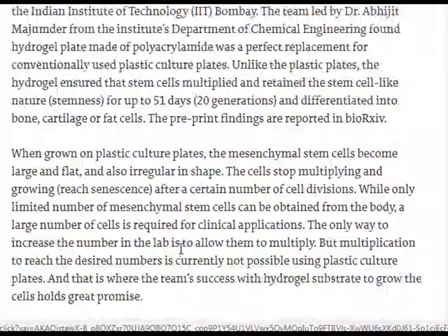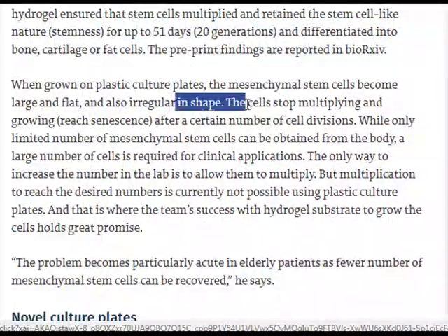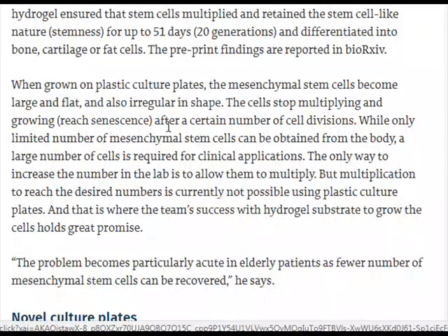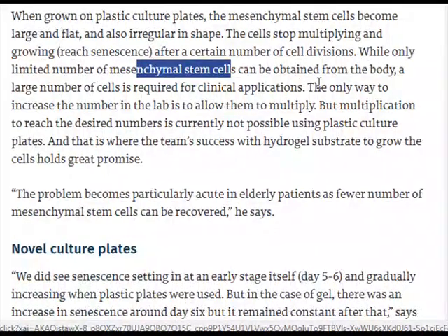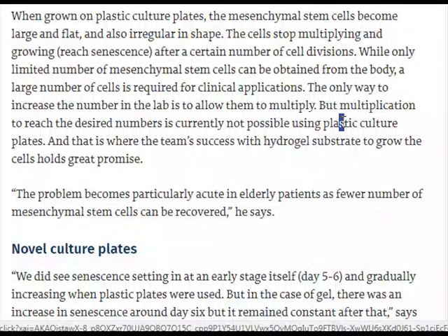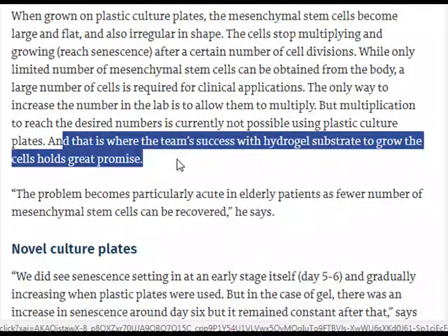When grown on plastic culture plates, the mesenchymal stem cells become large, flat, and irregular in shape. The cells stop multiplying and reach senescence after a certain number of cell divisions. While only a limited number of mesenchymal stem cells can be obtained from the body, a large number of cells is required for clinical applications. The only way to increase the number in the lab is to allow them to multiply, but multiplication to reach the desired numbers is currently not possible using plastic culture plates.